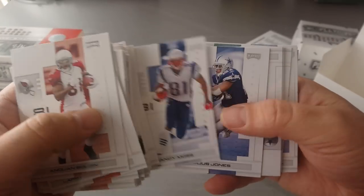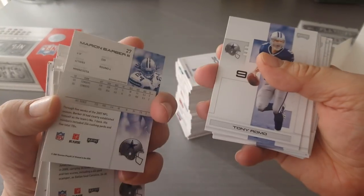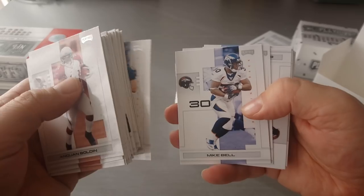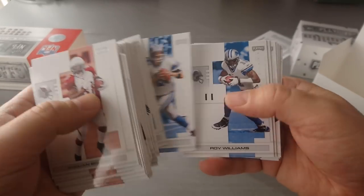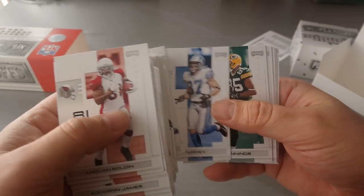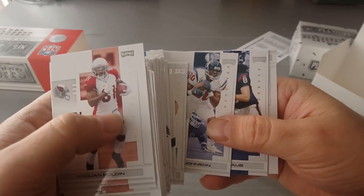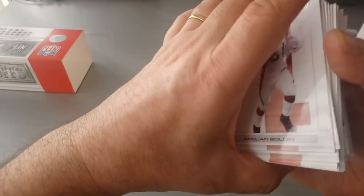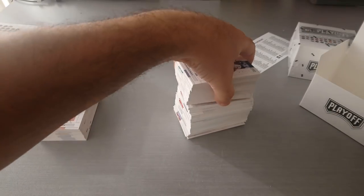Here's Randy Moss when he was with the Pats. Julius Jones. The teams are not all together in the numbering. Marion Barber, Tony Romo, Jay Cutler. Mike Bell — Broncos. Donald Driver, Brandon Marshall, John Kitna, Roy Williams, Mike Furrey, Greg Jennings, A.J. Hawk. Andre Johnson — very nice card for the Texans, legendary wide receiver. Matt Schaub and Reggie Wayne — that's a nice one. Reggie Wayne is number 45 in the collection. Good stuff.